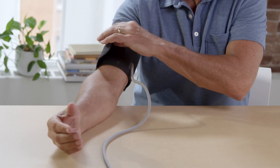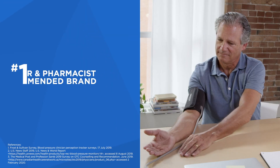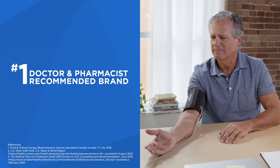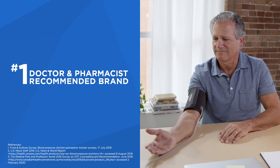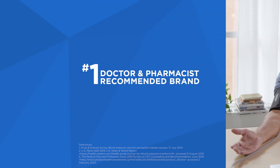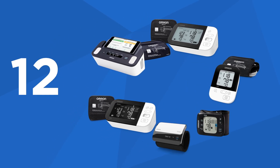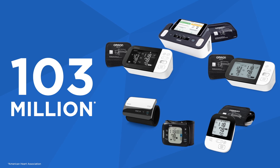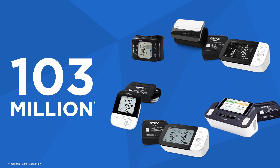Managing your heart health is easier than ever with redesigned blood pressure monitors from Omron — the number one doctor and pharmacist recommended brand of blood pressure monitors in the US, and the number one doctor recommended brand in Canada. Omron offers a full range of connected blood pressure monitors designed to meet the needs of the 103 million American adults who suffer from high blood pressure, a leading cause of heart attack and stroke.